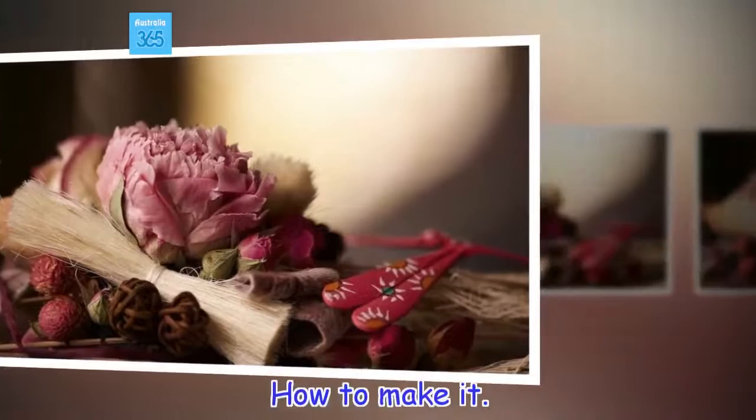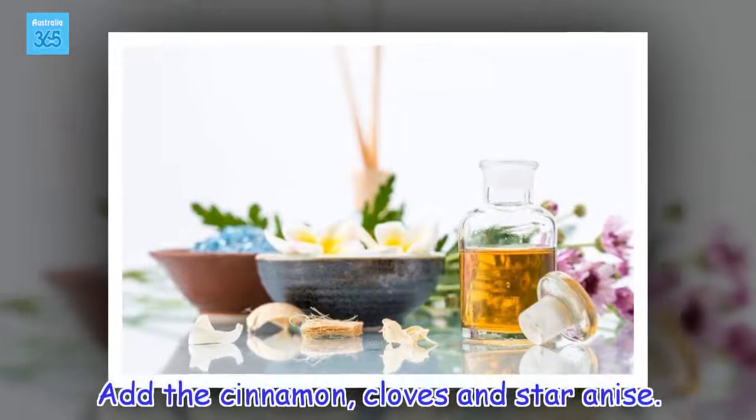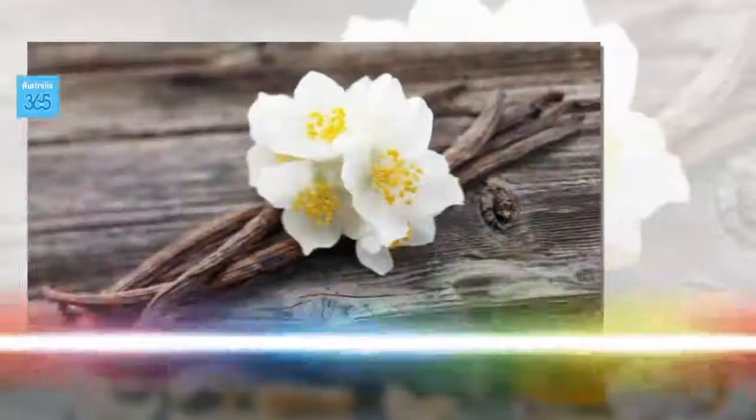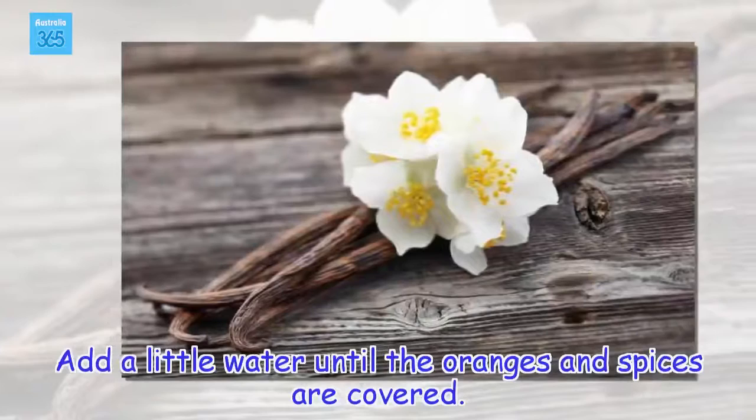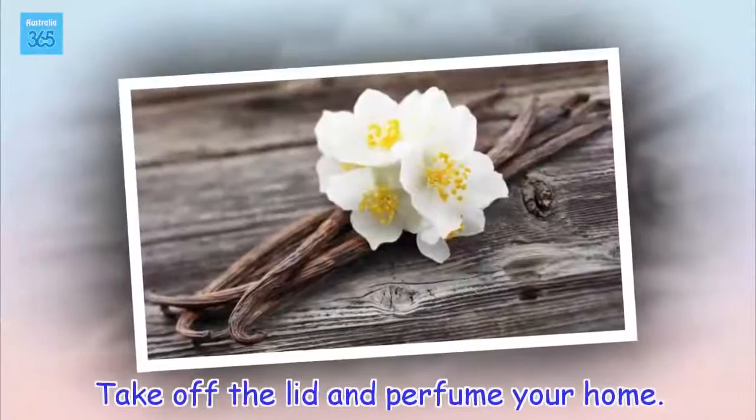How to make it. Put the orange, cut up into slices, into a glass jar. Add the cinnamon, cloves and star anise. Add a little water until the oranges and spices are covered. Cover the jar and leave it for a few days for the aromas to concentrate. Take off the lid and perfume your home.